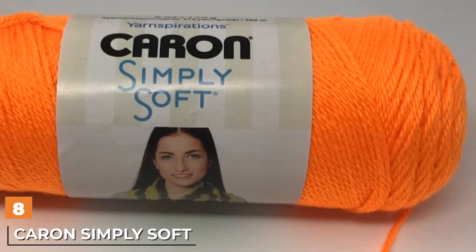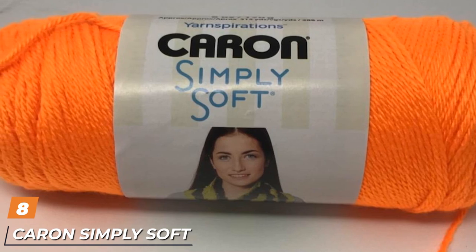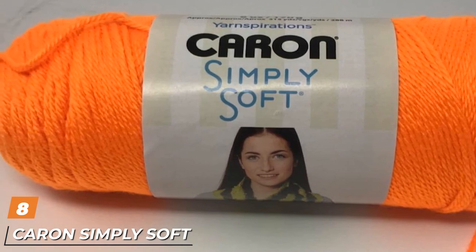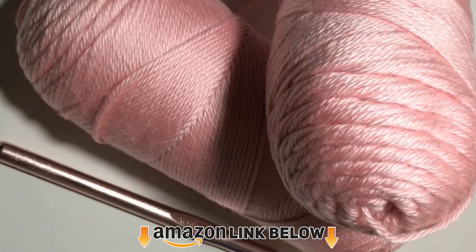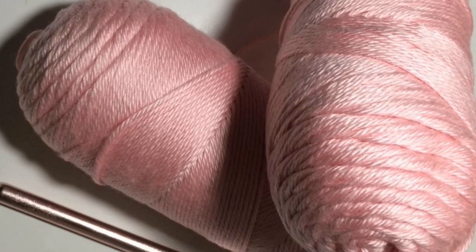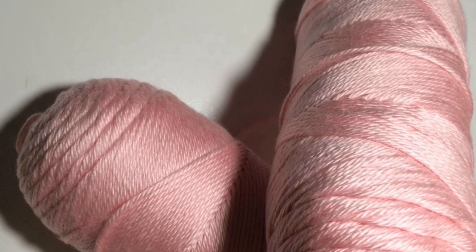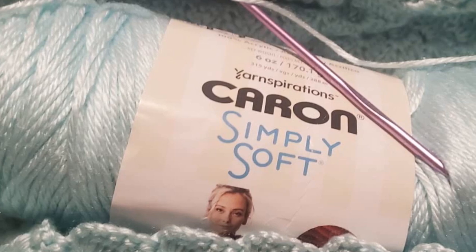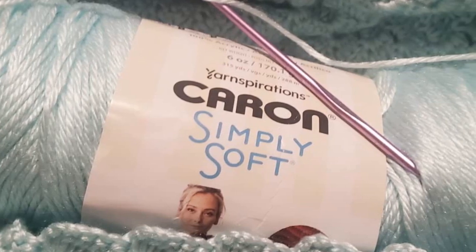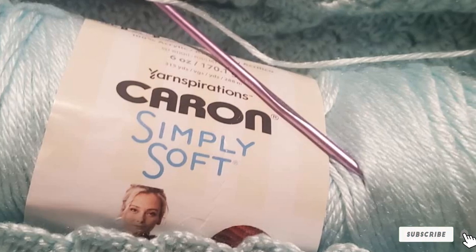The number eight position is held by Caron Simply Soft Yarn. Acrylic yarns, popular with beginner and expert crafters alike, produce clothing and home decor items that are easy care and machine washable. This pick from Caron boasts an incredibly soft texture and has a subtle sheen. It is a category 4 medium worsted weight and weighs 6 ounces, with a total length of 315 yards. It should be paired with a crochet hook or knitting needles with a diameter of 5mm.